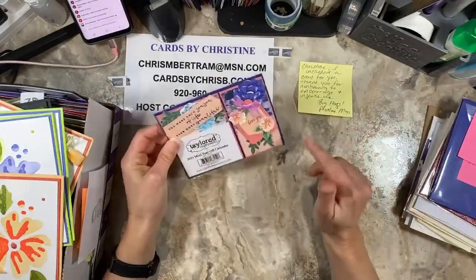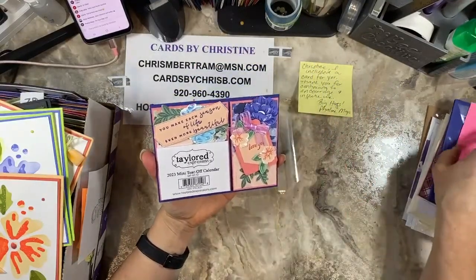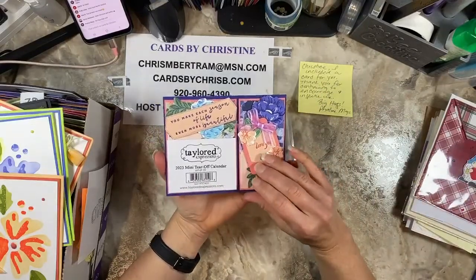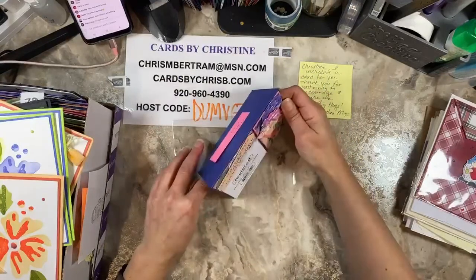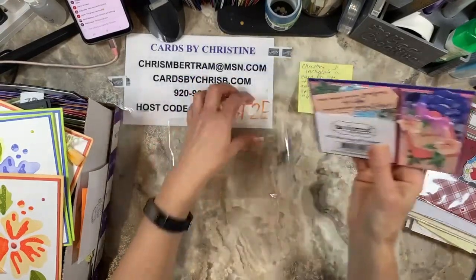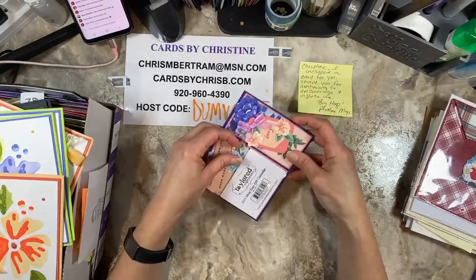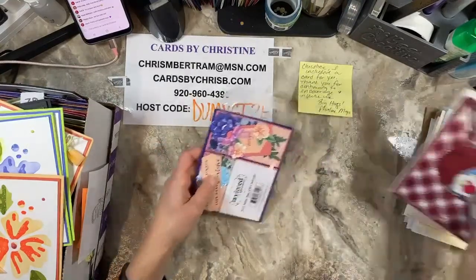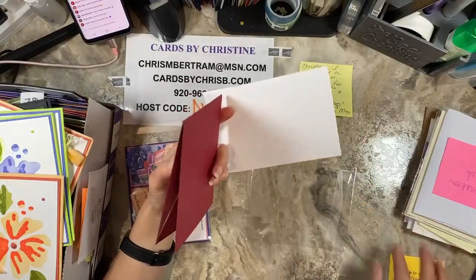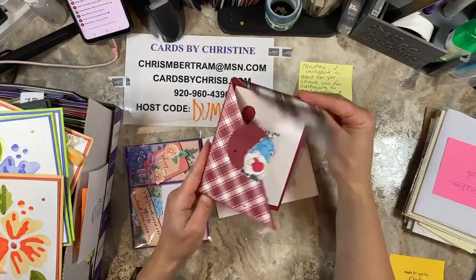This one is from Carol Alanis. This is the January customer swap — Carol always does a calendar card. The cards I get for hosting get donated to different places. We have quite the assortment of donation locations. Carol's calendar card sets up very nicely and says 'You make each season of life even more beautiful,' with a pretty little bow and tags. This is the Fancy Floral product. This card goes to someone we don't know yet because it will be donated — to places like the Lutheran Home, Villa Loretta, Senior Center, and the ARC. They use the cards to cheer up people.